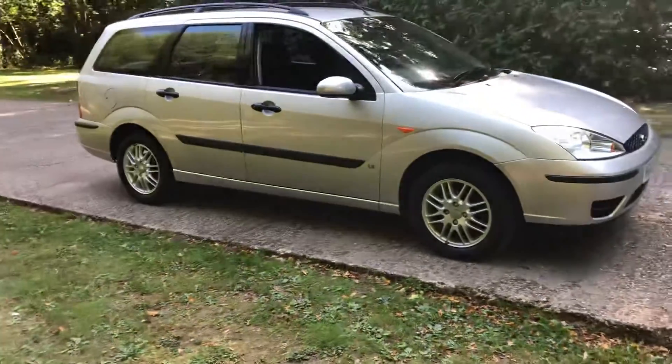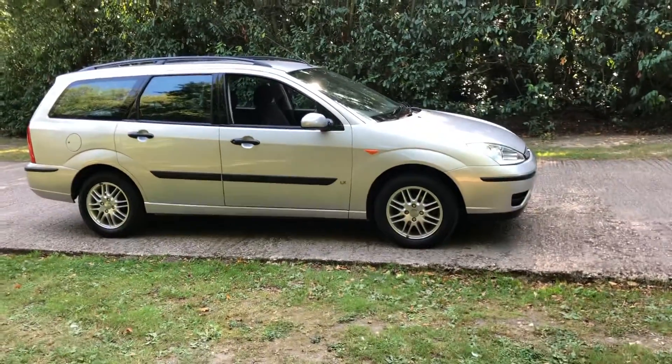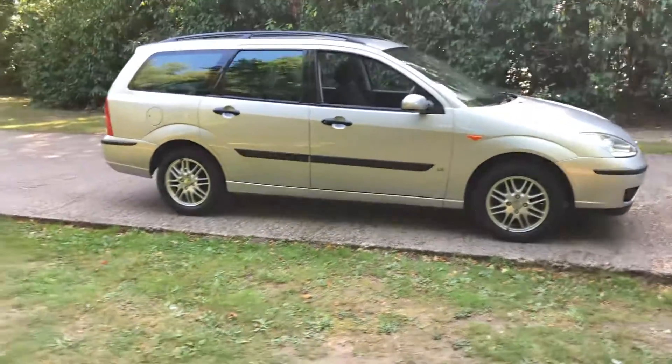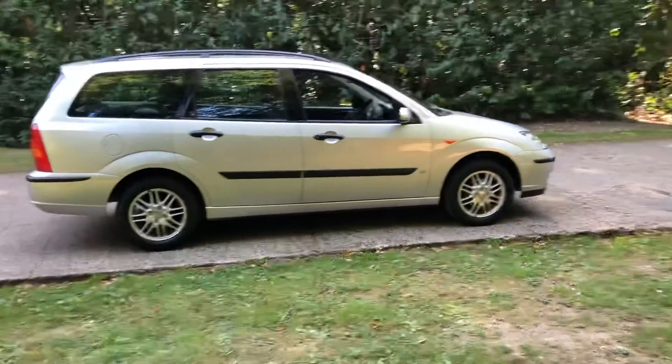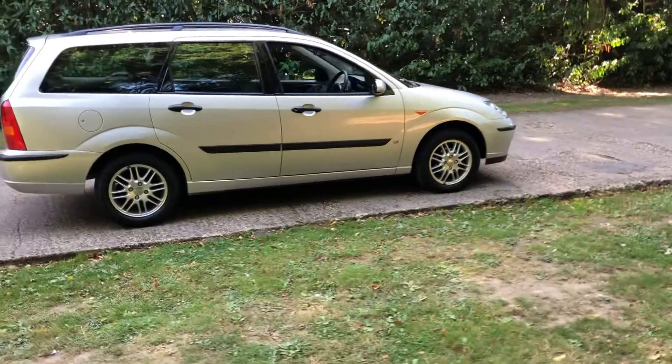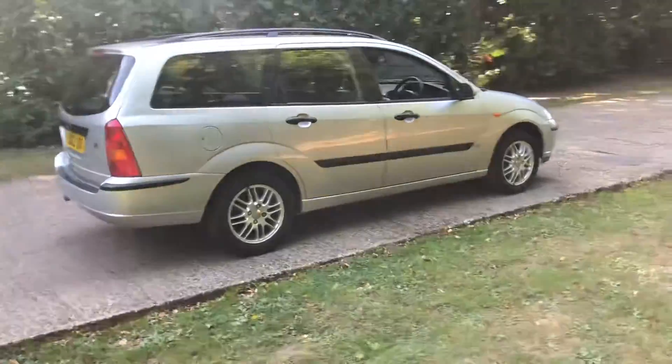We do viewings by appointment — viewings by appointment. We are available seven days, we just need to know ahead of time when you'd like to see this car. We can also deliver this to you no matter where you are in the country. If you're fairly local, a reasonable charge will not apply; further afield we may charge, so it's free if you're fairly near.